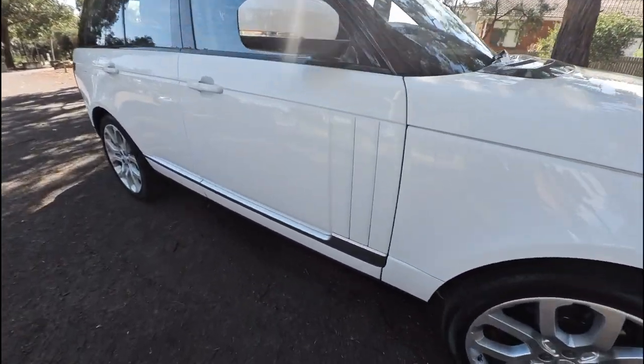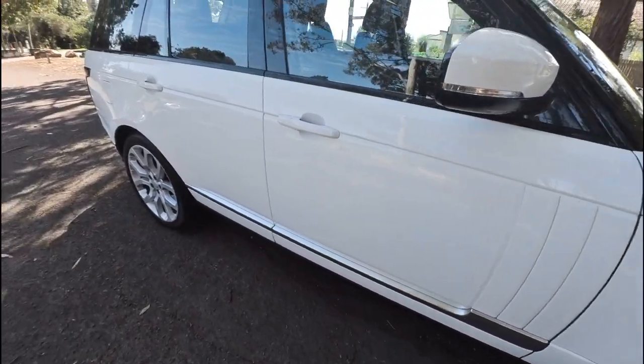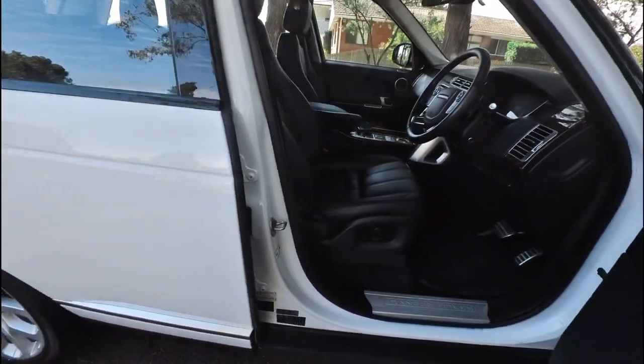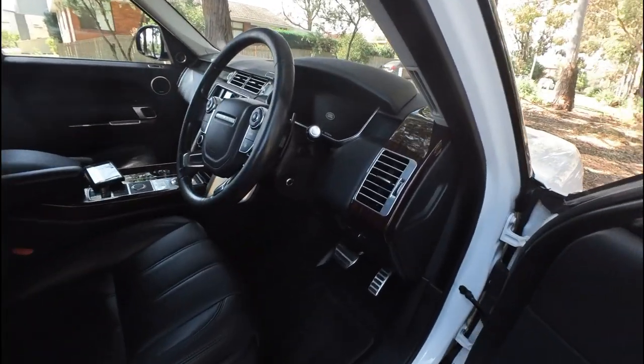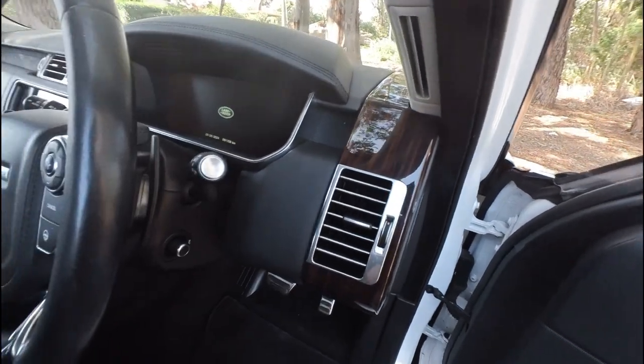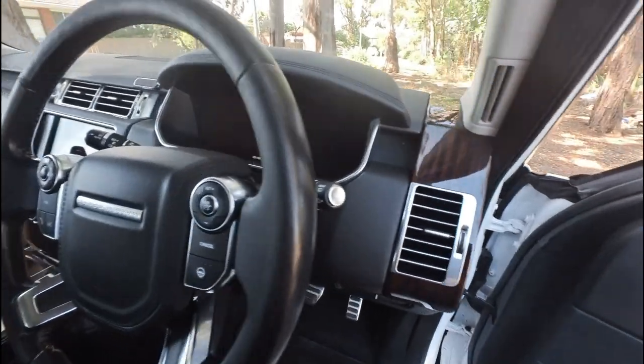Look at those stunning lines down the side, built by Tata. This beautiful pearly — it's actually white, not pearl white — it's white with black leather and this gorgeous brown Zebrano timber interior finish. We'll call it Zebrano because that's what Mercedes-Benz call it.